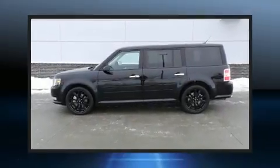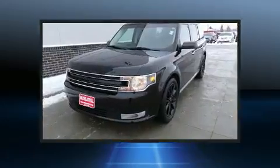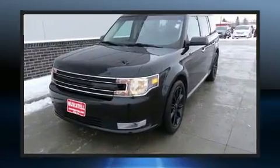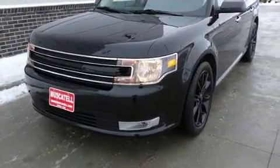Get excited about the 2019 Ford Flex with less than 10,000 miles on the odometer. This four-door sport utility vehicle prioritizes comfort, safety, and convenience. Under the hood, you'll find a six-cylinder engine with more than 270 horsepower.